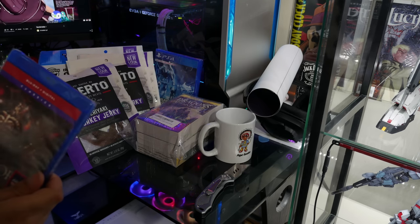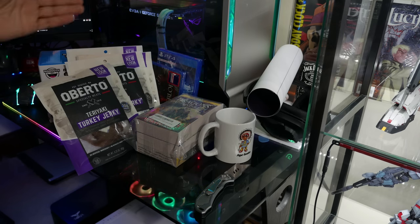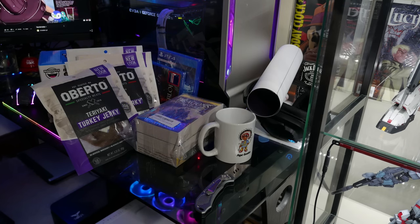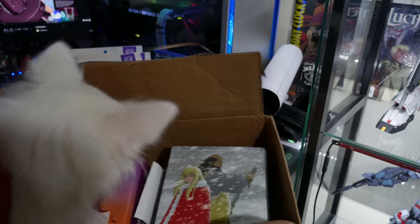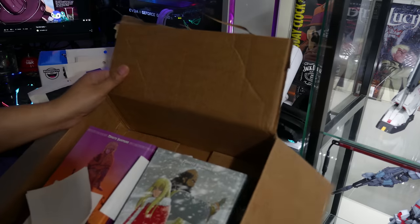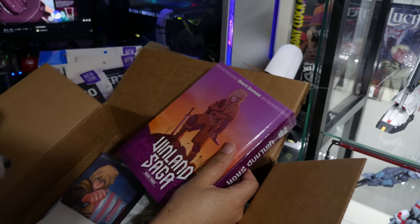I still have my PlayStation 3, I just don't have a 4. I sold my PS4 to build my first real gaming PC — it was a 4790K. I loved that thing to death. Back when I could just sit and game, I miss those days. This next package feels heavy — like a brick. Oh shoot — Vinland Saga! Get away dog, these are for me. The hardcover versions! You know how long it's been since I've read Vinland Saga?